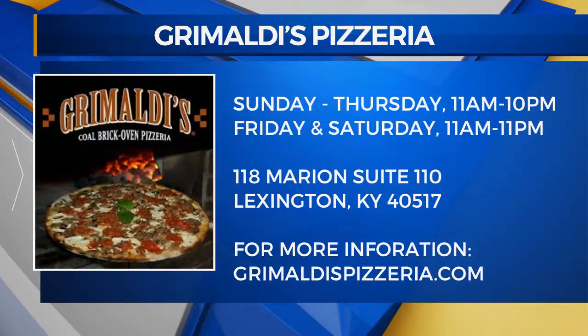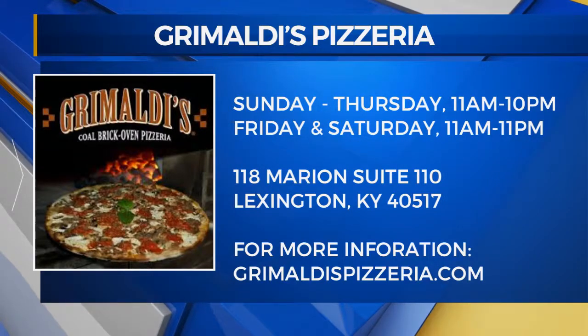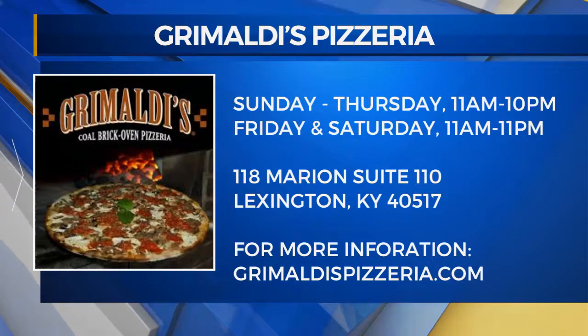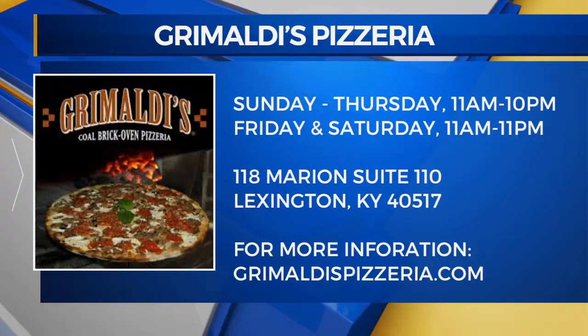Tell us where you guys are located so folks can come on out. We are located in the Summit at Fritz Farm at 118 Marion, Suite 110. Just follow the signs to the barn and you'll see us right there. One more Monday to check out that deal — fabulous deal. Oh my God, I wish I wasn't at work right now. I would crush this whole thing — that's how good it is. We want to thank you guys so much for coming in today. We've got so much to snack on, smells so good.